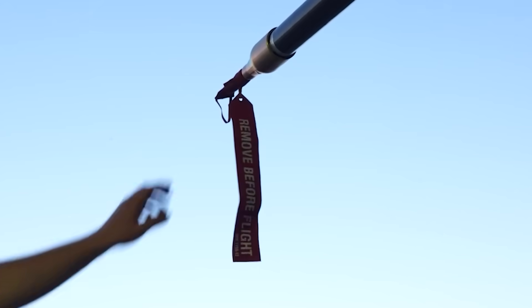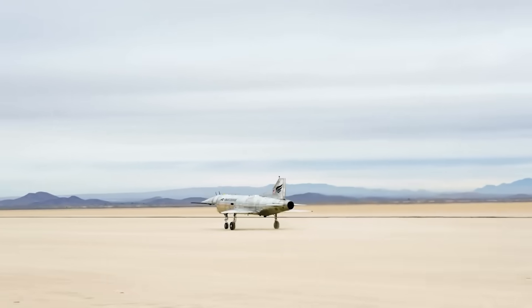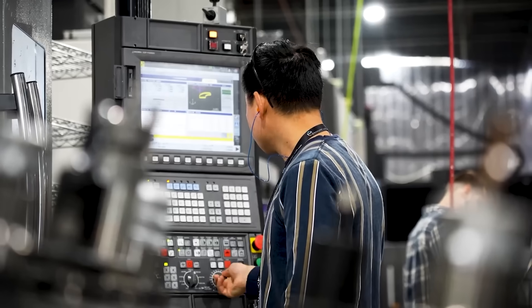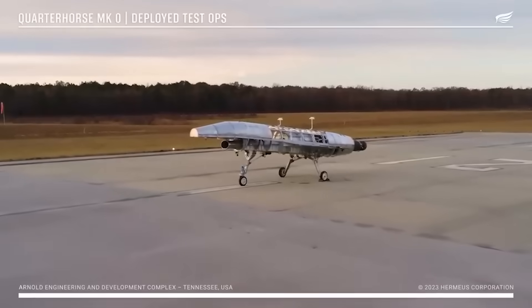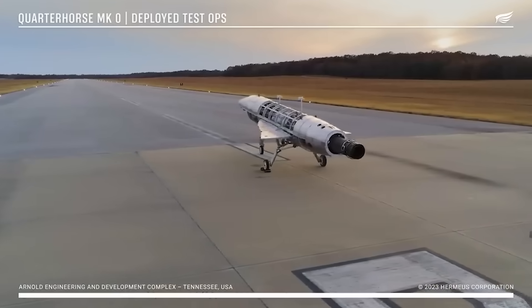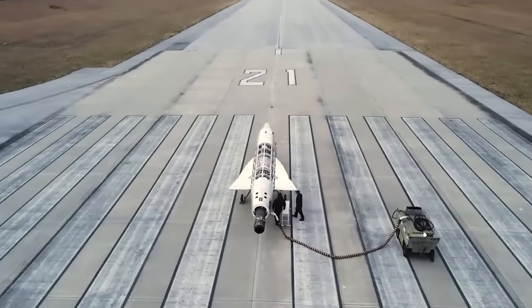Hermeus has taken a very aggressive approach to developing these Quarter Horse aircraft into high supersonic test beds, while developing the internal skill sets necessary to rapidly field advanced new airframes, starting with the Quarter Horse Mark Zero. This non-flying prototype was internally dubbed the Iron Bird and was unveiled in October of 2023, having gone from a design on a sheet of paper to a testbed demonstrator in just 204 days.